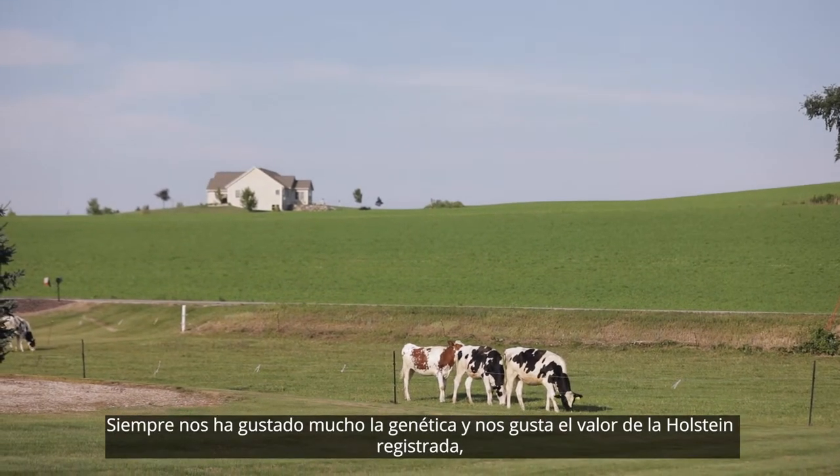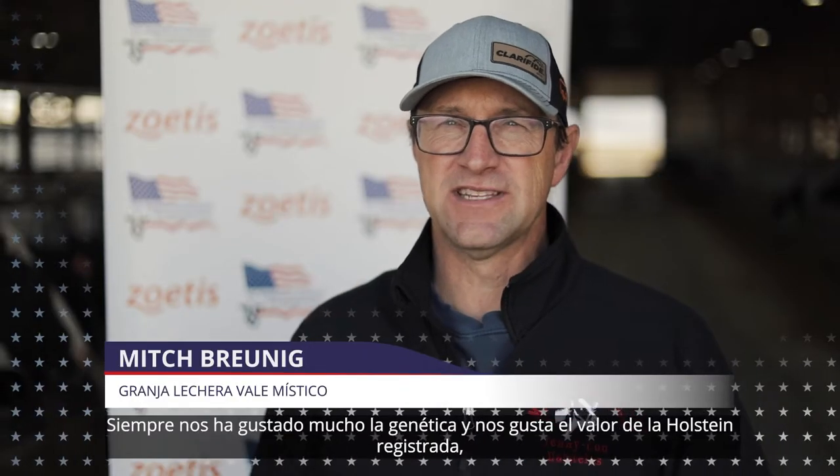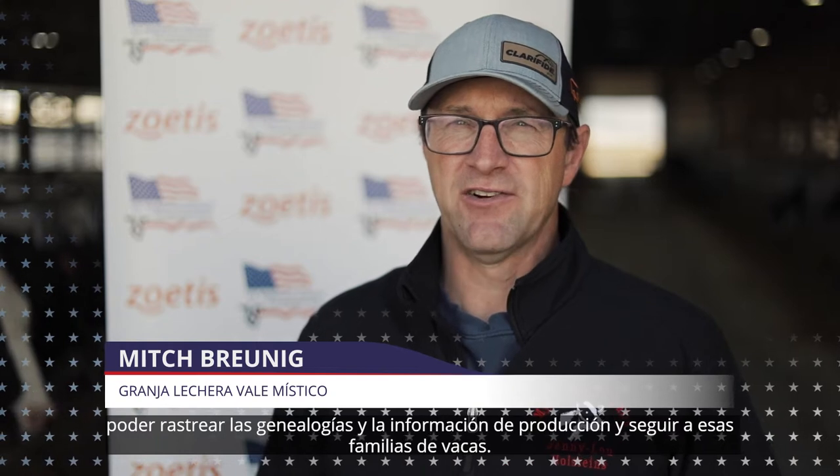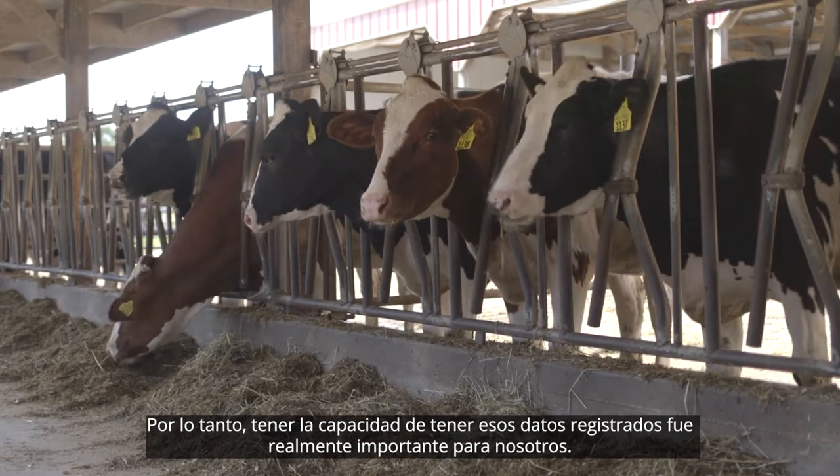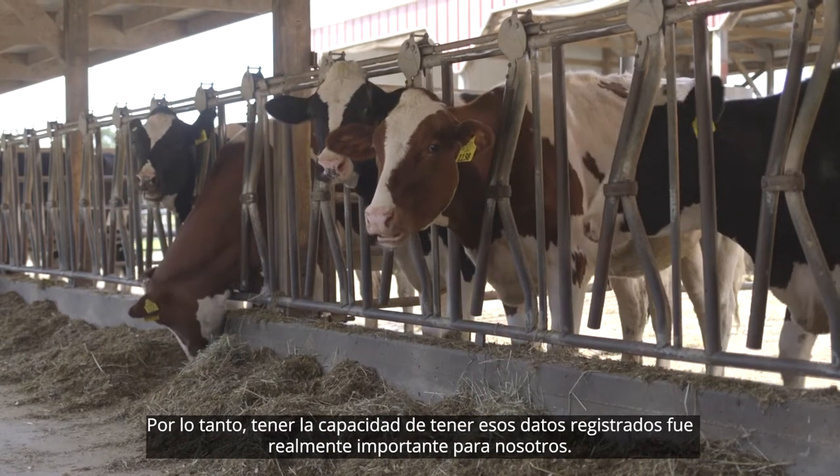We've always really liked genetics and we like the value of the registered Holstein — being able to track pedigrees and production information, and just follow those cow families around. So just having that ability to have that data recorded was really important to us.